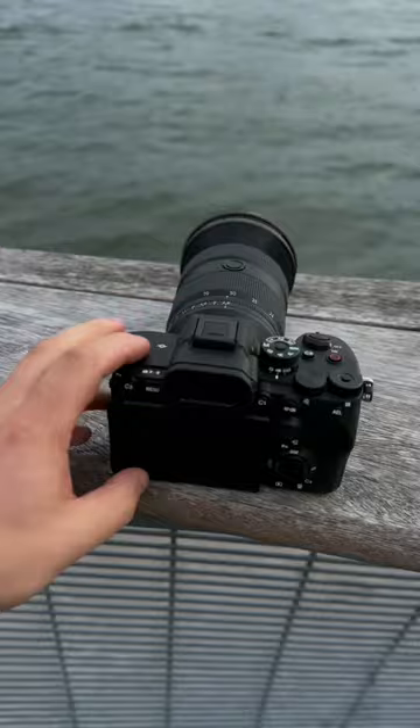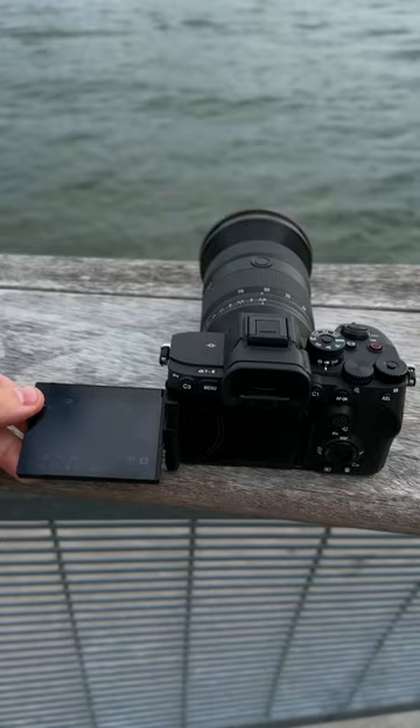Hey guys, I got the brand new A7R5 — this thing's crazy. One of the new big features on the A7R5 is the four-axis flip rotating screen. We got the flip screen, but we also got the tilt screen.